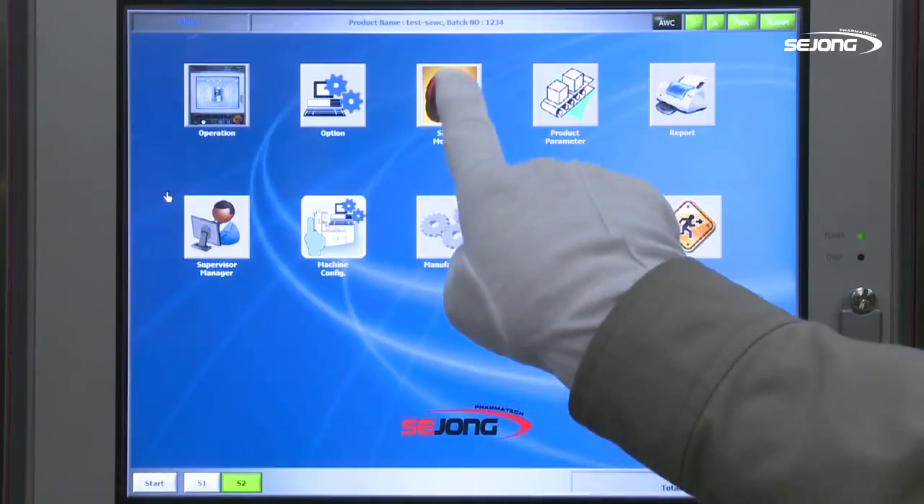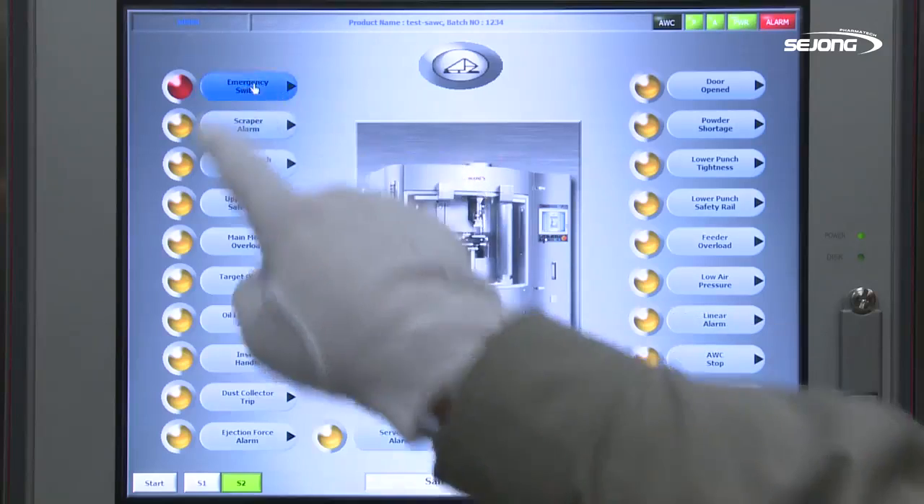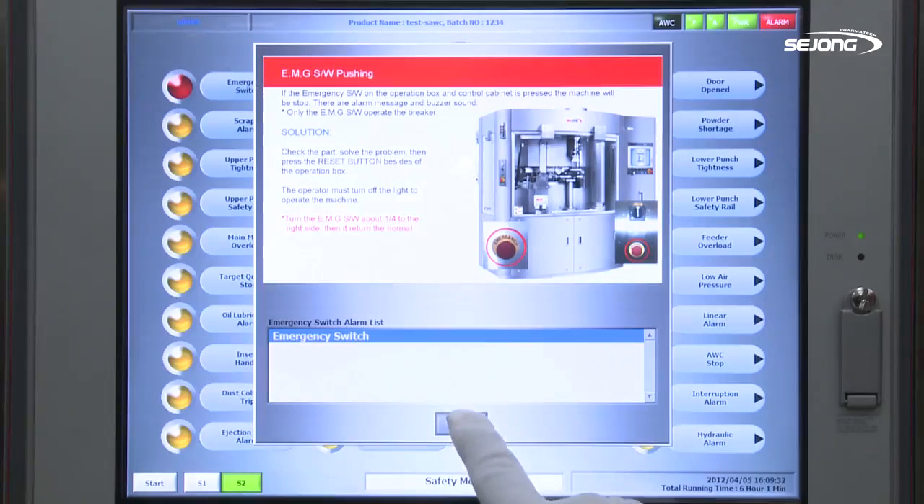The applied safety drive function displays an error report in case of malfunction or problems, thereby allowing operators to tackle any problem.